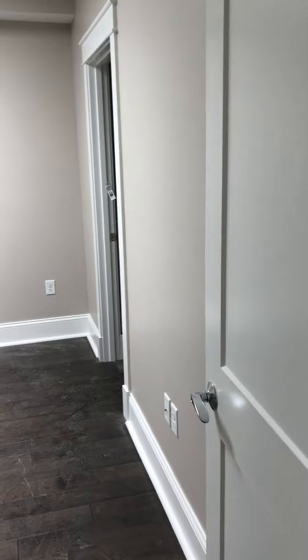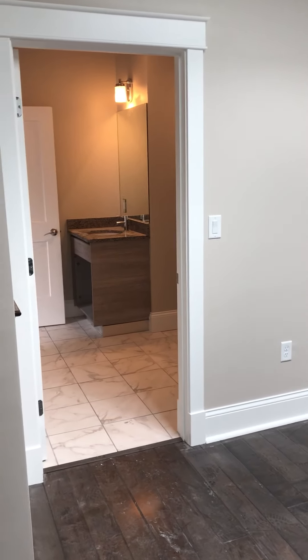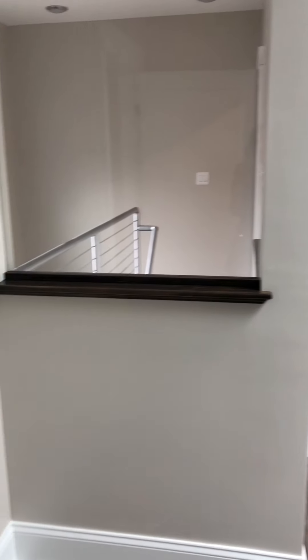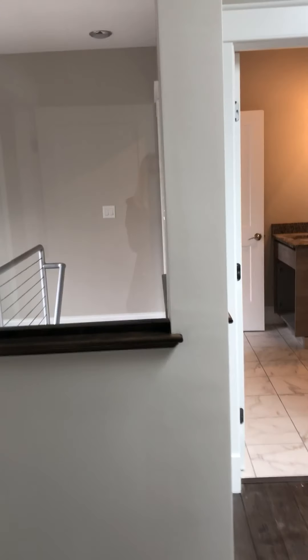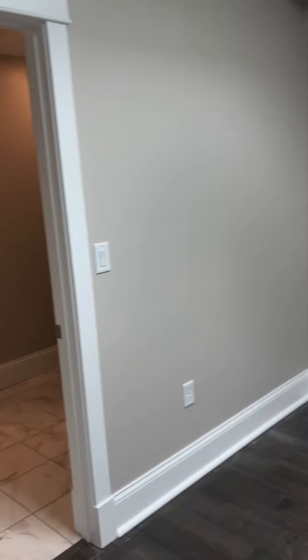This is a bedroom. This particular bedroom has access, direct access to the full bath. These have glass in them.